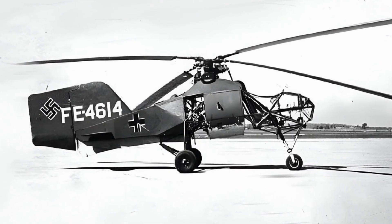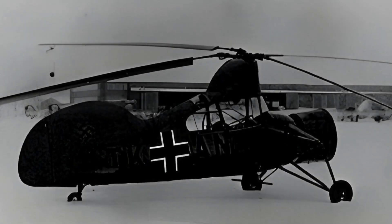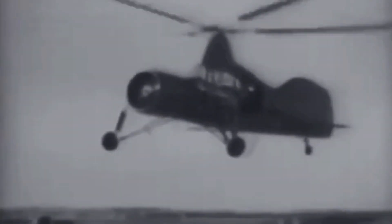The FL-282 Kolibri was an improved version of the Flettner FL-265, announced in July 1940, which pioneered the same intermeshing rotor configuration that the Kolibri used.